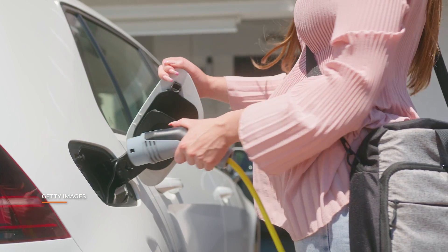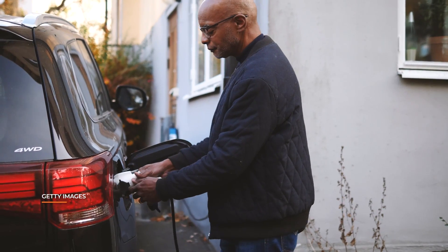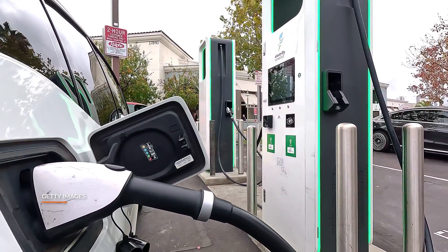Having an official standard for vehicle charging may have taken a little too long, but with its adoption, drivers of all brands should feel a little better knowing they'll have access to even more public charging locations in the future, and won't have to lug around different adapters for different chargers.